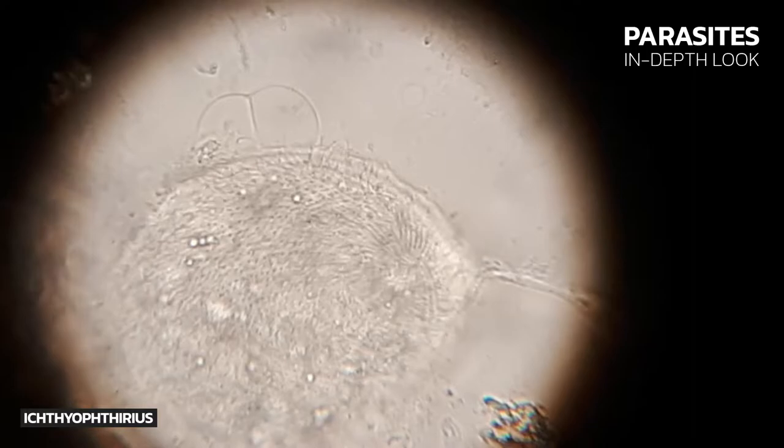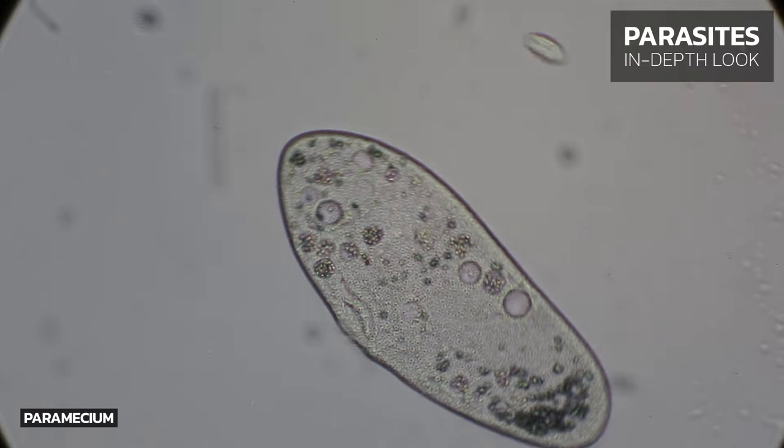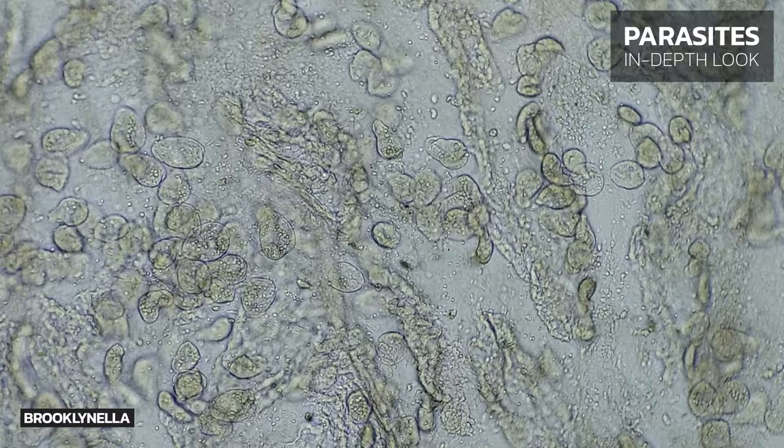Let's talk about ciliates. Ciliates are a group of microorganisms with hair-like cilia on the outside. These cilia can move back and forward and can be used for locomotion. The entire single-celled body of Brooklinella is covered with a layer of cilia.